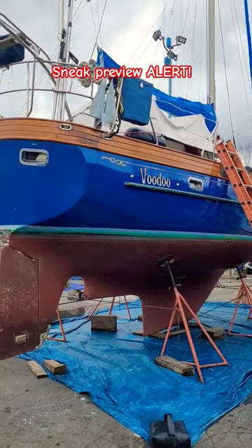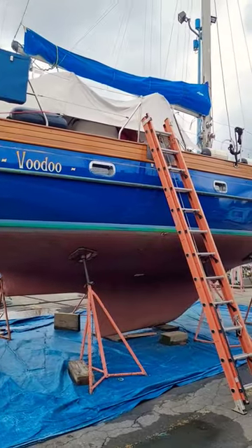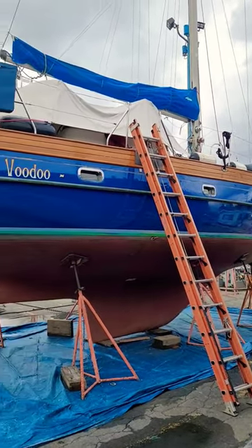Here's a little sneak preview alert of one of our current projects. Ignore the ladder — there's some mechanical work happening inside — but look at that starboard side, man, oh man, looking good.